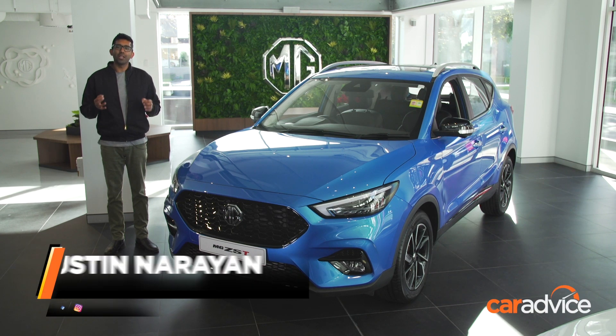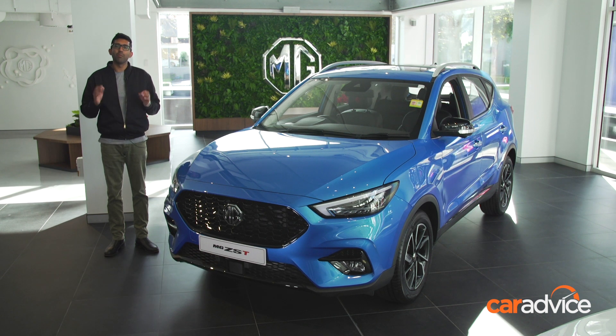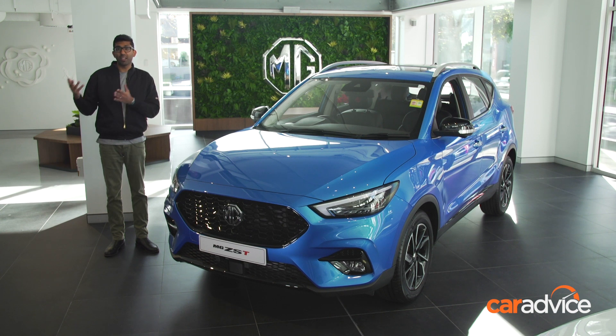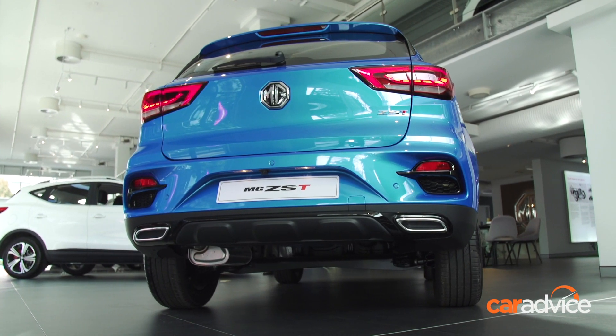This is the new MG ZST, a new, small, more premium SUV from the emerging Chinese brand. What this model looks to do is introduce some of those design and advanced safety systems from the larger HS model and filter them down into a smaller, more convenient package.